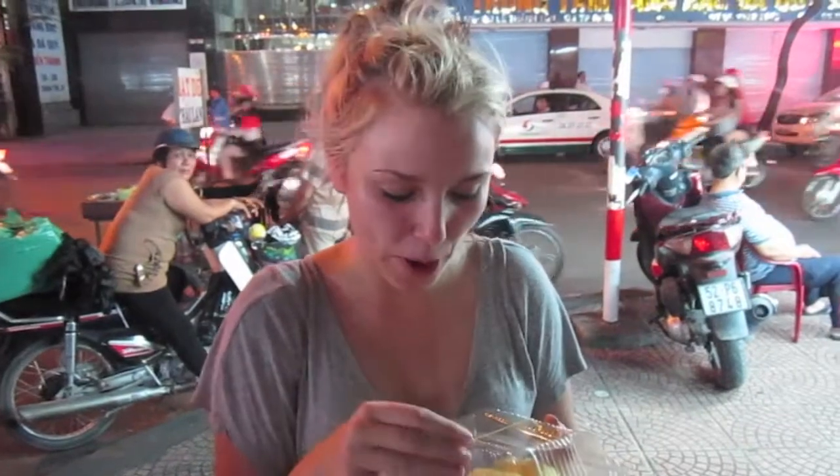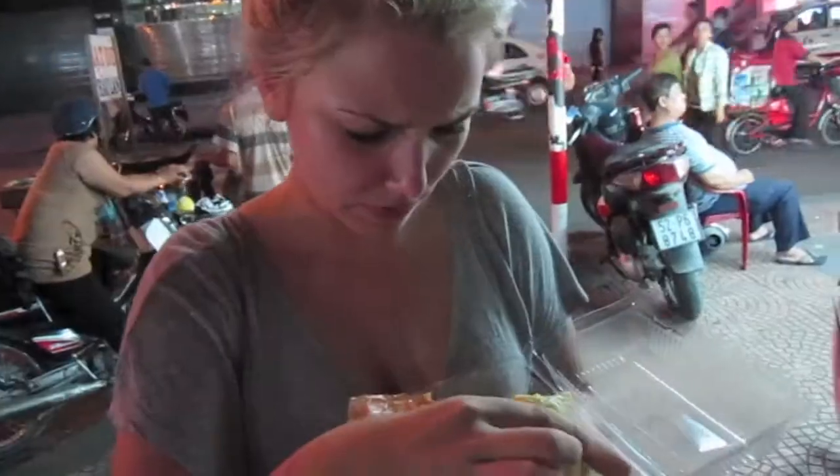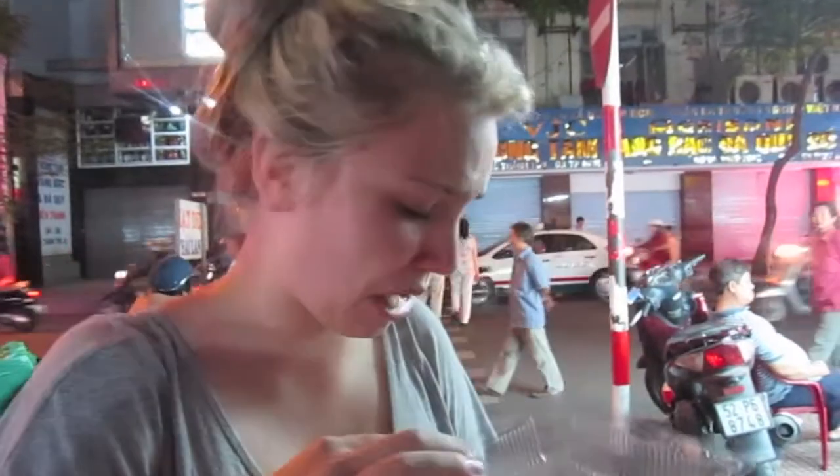We'd been told by quite a lot of people to try the durian, which is supposed to be really delicious but extremely pungent in its smell. I just spotted it on the side of the road and I'm going to give it a go. It tastes like it smells.